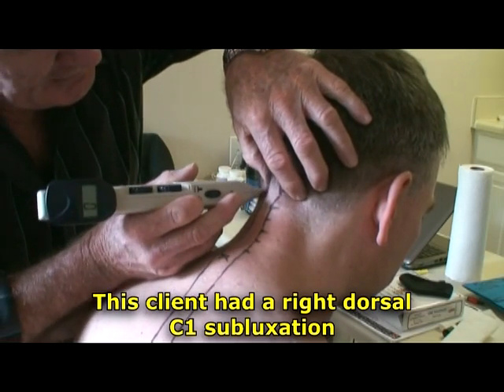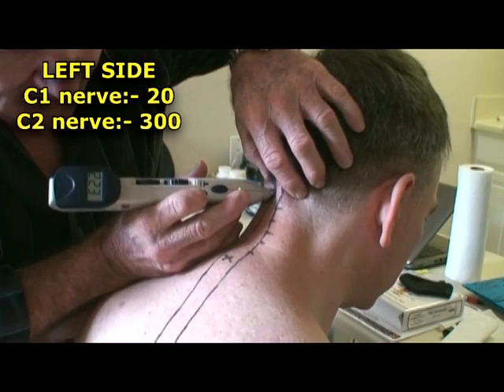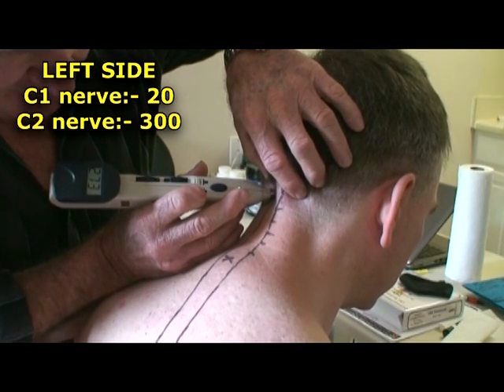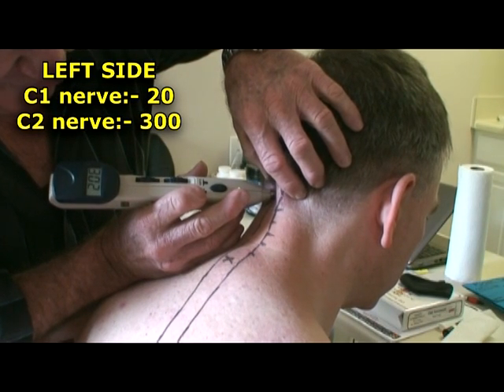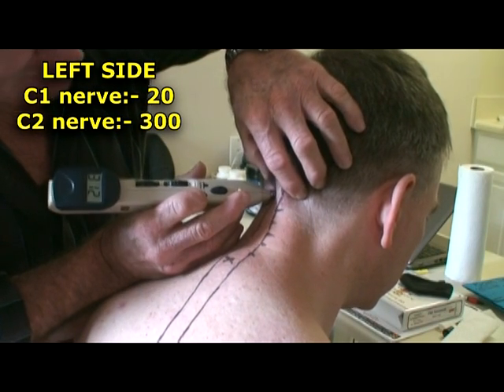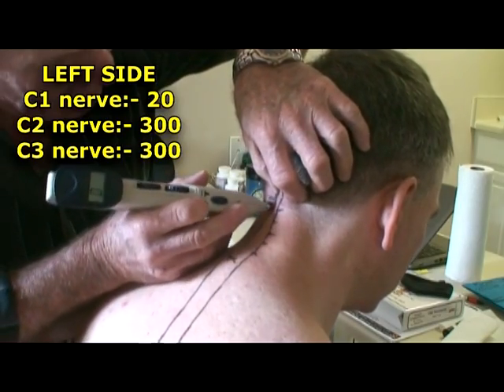So now it's C2 on the left: 260, 270, 280, 290, 300. C4 on the left — if it goes above 300 I'm happy. C3 on the left, C4 on the left.